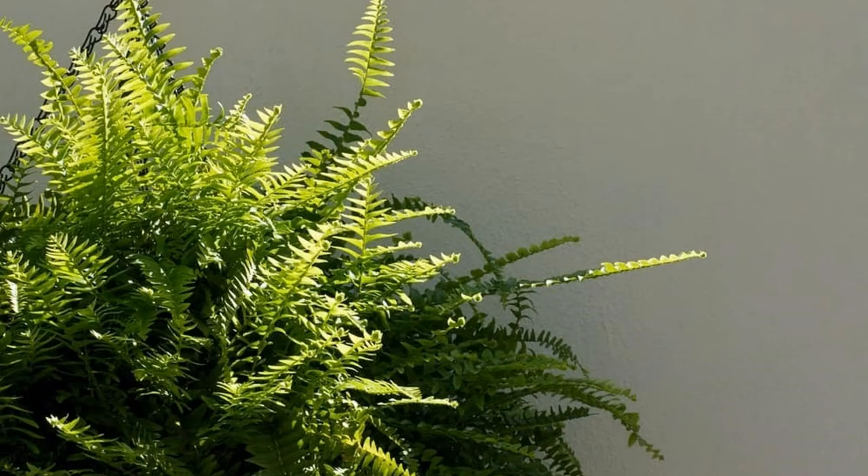2. Boston Fern. Boston Ferns are epiphytes that propagate on other plants or objects, catching nutrients and humidity from the surrounding air, making them effective at decreasing indoor humidity. A Boston Fern absorbs humidity from the air and also balances moisture levels to create a more comfortable home environment. They require indirect sunlight and damp soil to thrive. Be aware that if the air becomes dry in winter, you may need to mist the plant to prevent it from drying out.